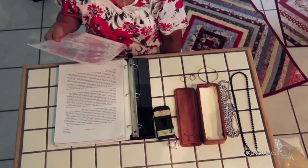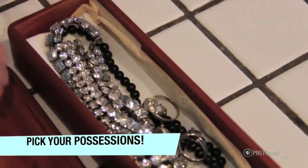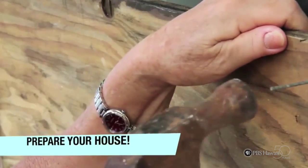The third step is to pick your most important possessions, which may include important documents and special keepsakes. The fourth step is then to prepare your house before the chaotic winds. You may close up all windows and doors with plywood.